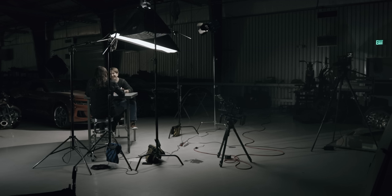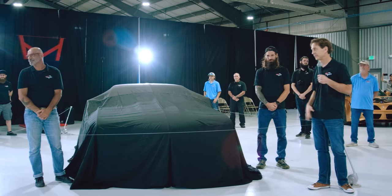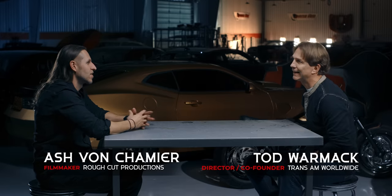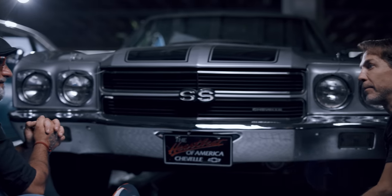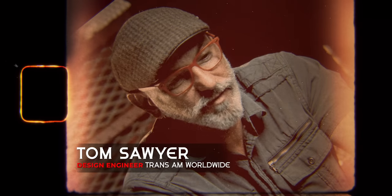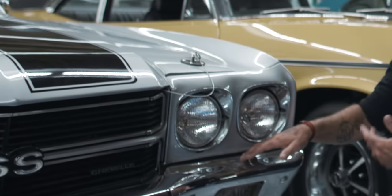What was the history that you have with it that brought you to the point where this is the next car? For me, the 1970 Chevelle is irrefutably one of the most popular cars of the muscle car era. Todd said, what about the 70? I looked at that immediately. First thing out of my mouth is, yes, let's do the 70. The 70's perfect. General Motors killed it on that car.